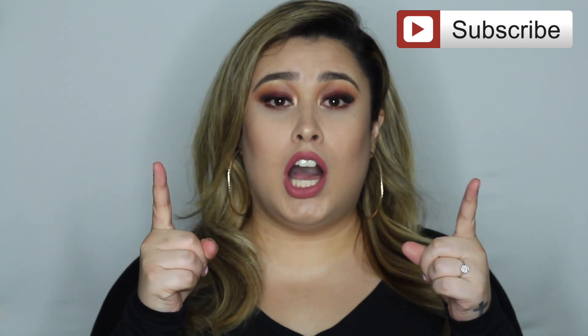If you guys are new to my channel, welcome! My name is Araceli. If you guys aren't subscribed to my beauty channel and would like to see more of my videos, please hit that subscribe button and then go over to the bell and hit that bell button so you can be notified every time I make a video.